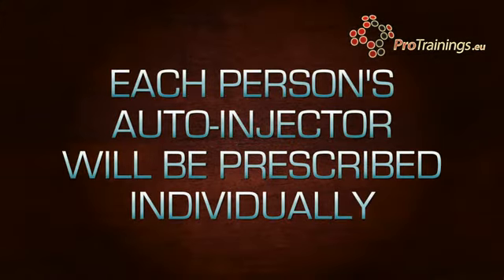Different people will be prescribed different units. Some of the differences within the auto-injectors themselves: some are easier to use than others, some last longer, but basically the drug inside is very much the same drug. However, shelf life and things like this would be different between the different auto-injectors.